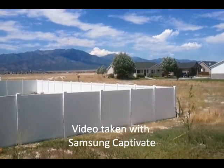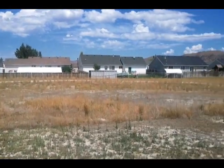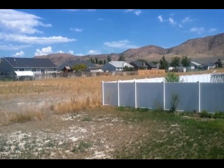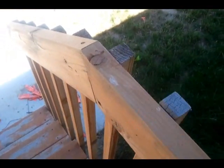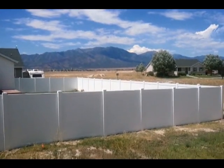This is the HD video for the Samsung Captivate, just going to get a little pan around of my backyard here, just to give you a good glimpse of what the quality is like on this. Get some good close-ups here. Not much to look at, but it's home. Beautiful mountains in the background.